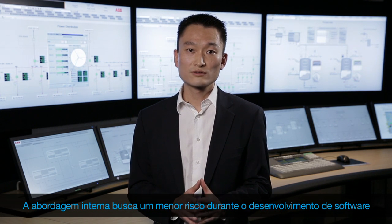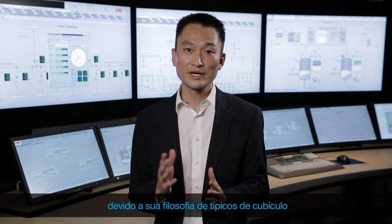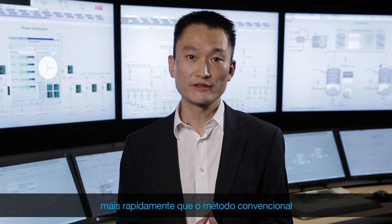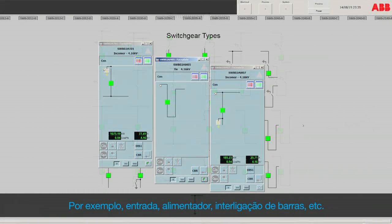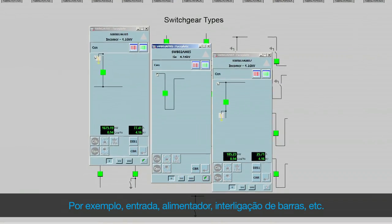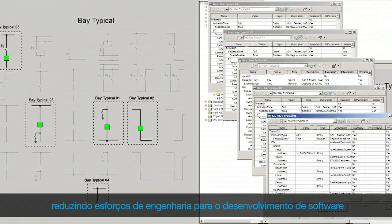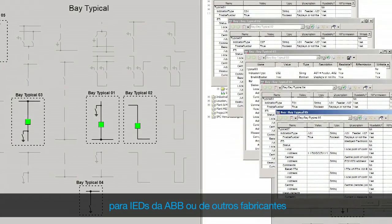The internal approach focuses on less risk during software development due to its bay-typical philosophy. Midas library allows you to deliver a faster project than with a conventional method. Flexible configuration to several switchgear types — for example, incomer, feeder, bus coupler, etc. Efficient configuration: bay-typical philosophy reducing engineering efforts for software development for ABB or third-party IEDs.